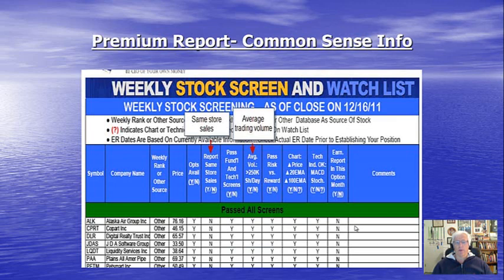Here's an example of our premium report screening process, which does factor in some of this common sense information that we discussed — like same-store sales and average trading volume — as you can see here.